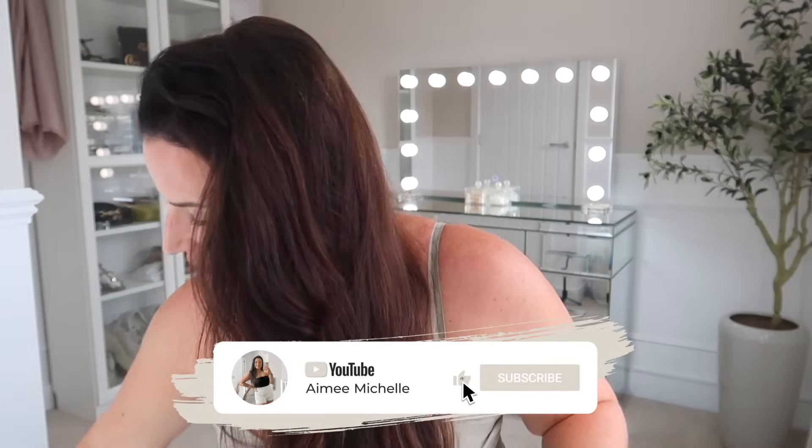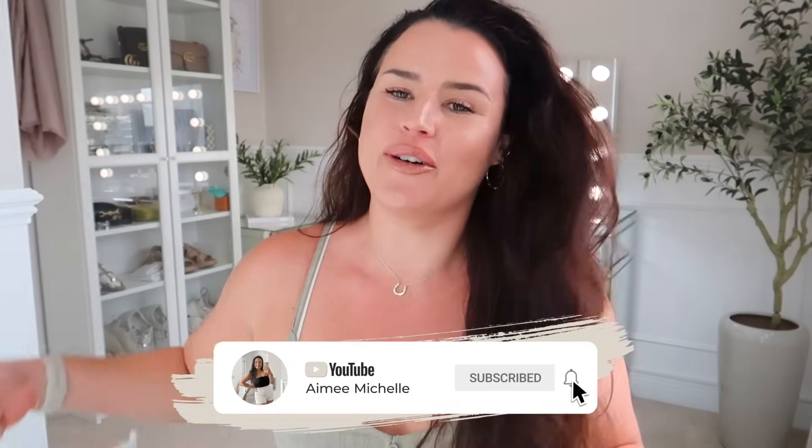Hey guys, welcome back to my channel and welcome back to July's Primark haul! I picked up another massive bag full of clothes. If you've watched the come shop with me, there are two prior videos to this — the Primark come shop with me for fashion, accessories, and everything in store, and the Primark home come shop with me for July. Both of those are listed down below.